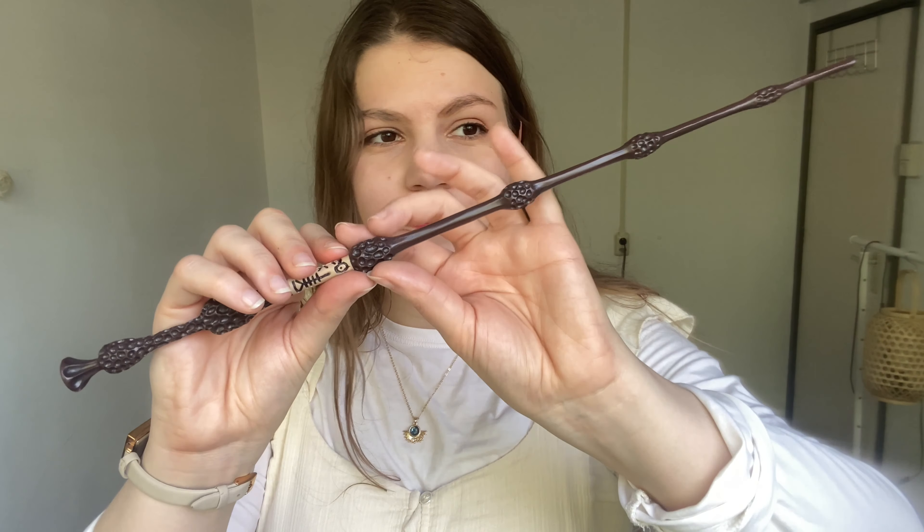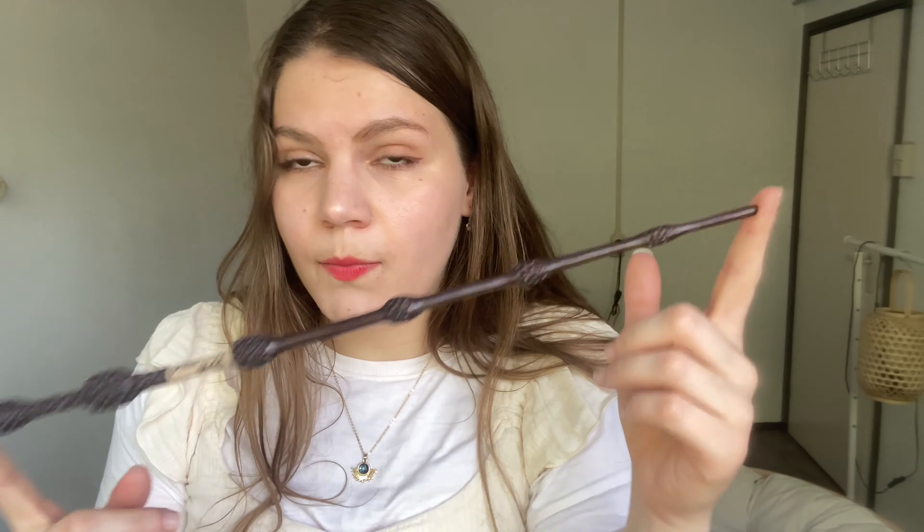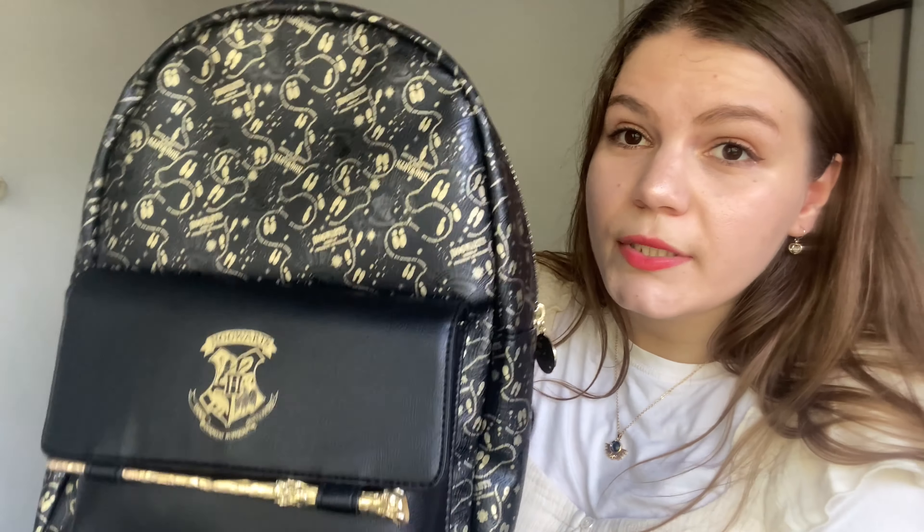And this is Dumbledore's wand — the Elder Wand! My video accidentally stopped but never mind. I didn't expect this to be this long and detailed, although of course in the books this is supposed to be the longest wand. I really like the little details on it and the knots in the middle — I think it's really beautiful. It came in a set together with the other Deathly Hallows items.